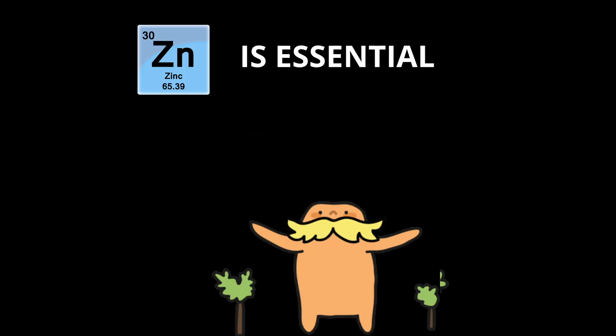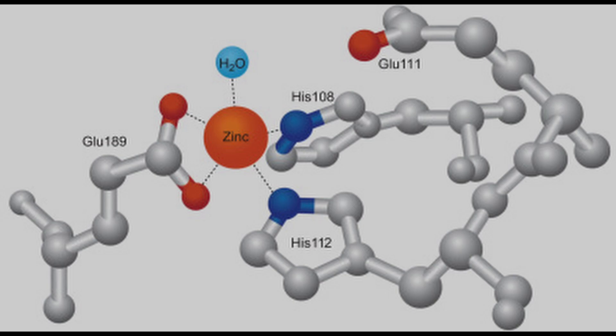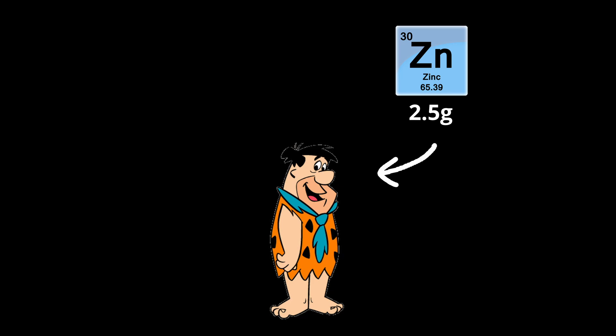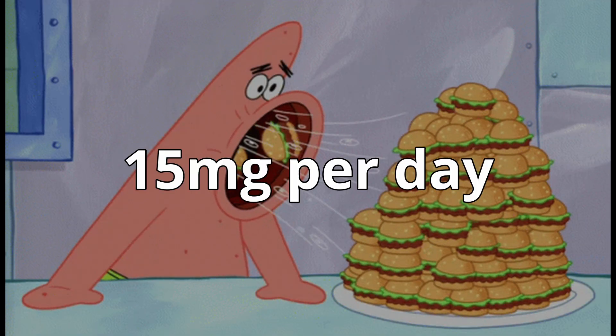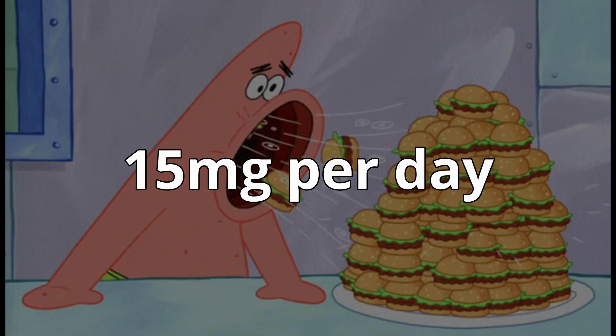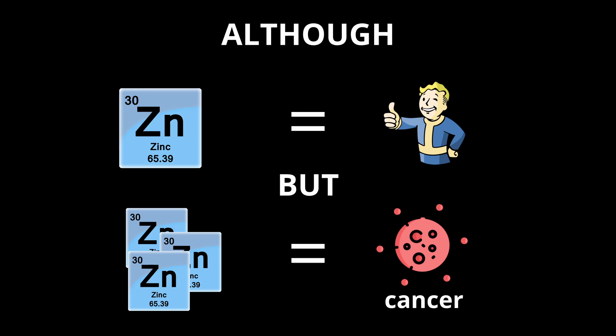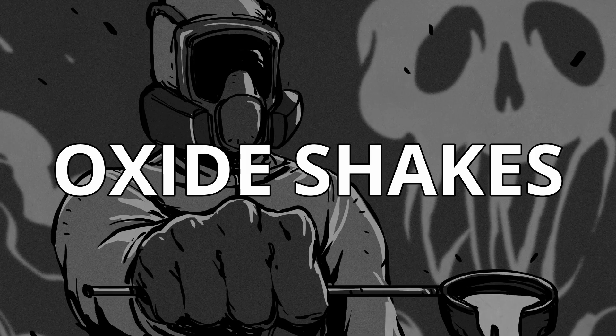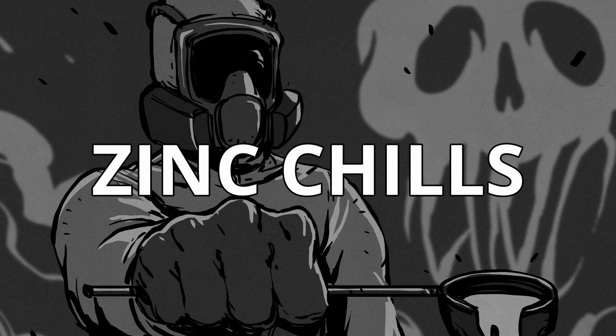Zinc is essential for all living things, forming the active site in over 20 metalloenzymes. The average human body contains about 2.5 grams and takes in about 15 milligrams per day, but zinc can be carcinogenic in excess, and if freshly formed zinc oxide is inhaled, a disorder called oxide shakes, or zinc chills, can occur.